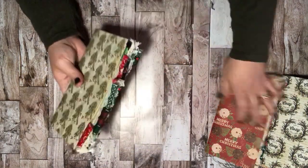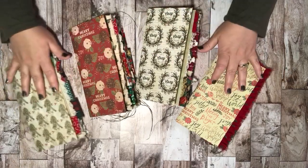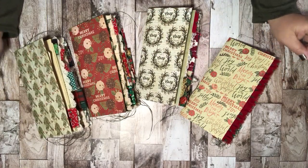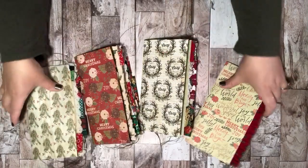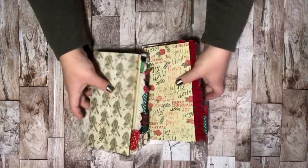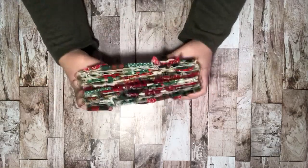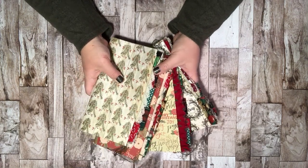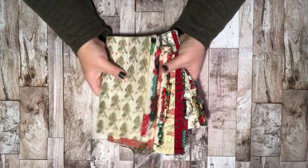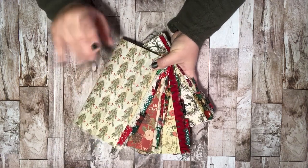And that is it! So these are the four Traveler's Notebook Christmas inserts that I will be listing in my Etsy. My plan is to have them listed by this weekend — probably Sunday, because it's the weekend and I work in retail and it's the Christmas season. As soon as they are listed I will put the link in the video description box below. Thank you all for stopping by and checking these out. I hope you all have a great weekend, great December, great holiday season. Lots of love, bye!